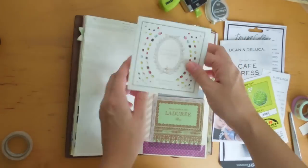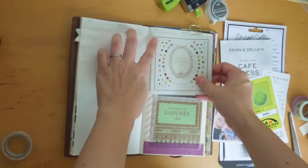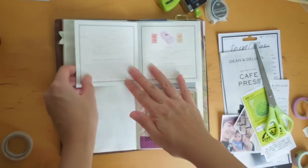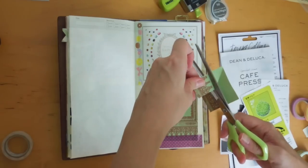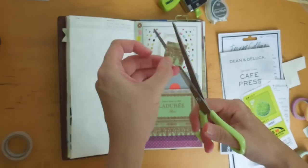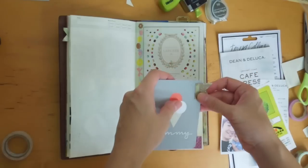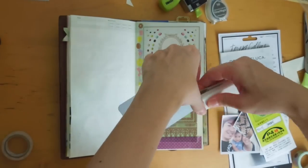I've decided to stick a project life card in there for some journaling, and of course I kept the brochure as well. I'm trying to decide where I can tape it so I can still view the full brochure, and I taped it on the side so I can fully open it up without any obstruction. I'm cutting a small leftover piece and making a little tab so I can easily pull the journaling card in and out of the pocket. Stapling that down.